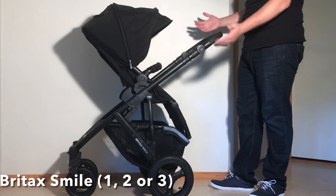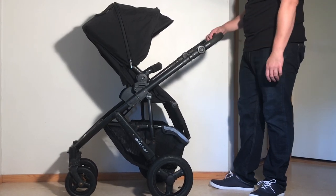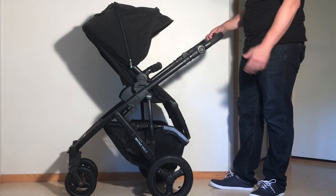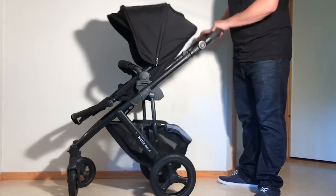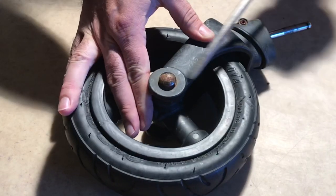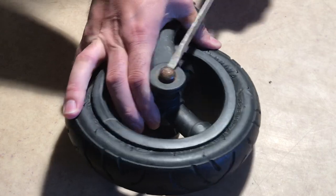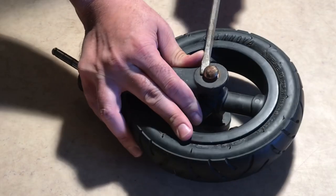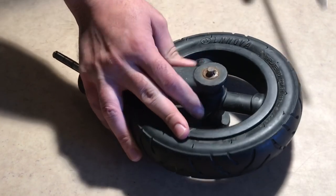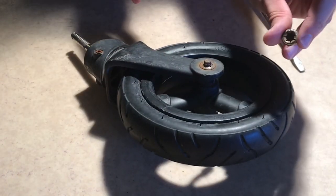Next up is the Britax Smile, which, due to the strong sales of its first couple of iterations, is quite plentiful on the used market at the moment, at least here in Europe. The chief problems with the Smile are that, in addition to loosening up pretty quickly in general, there are a couple of areas that tend to develop problems. The first is the front wheels, where the combination of air-filled tires with an axle system involving caps and locking washers — also quite prone to rusting — makes it often difficult to fix puncture issues without actually buying a new set of wheels.